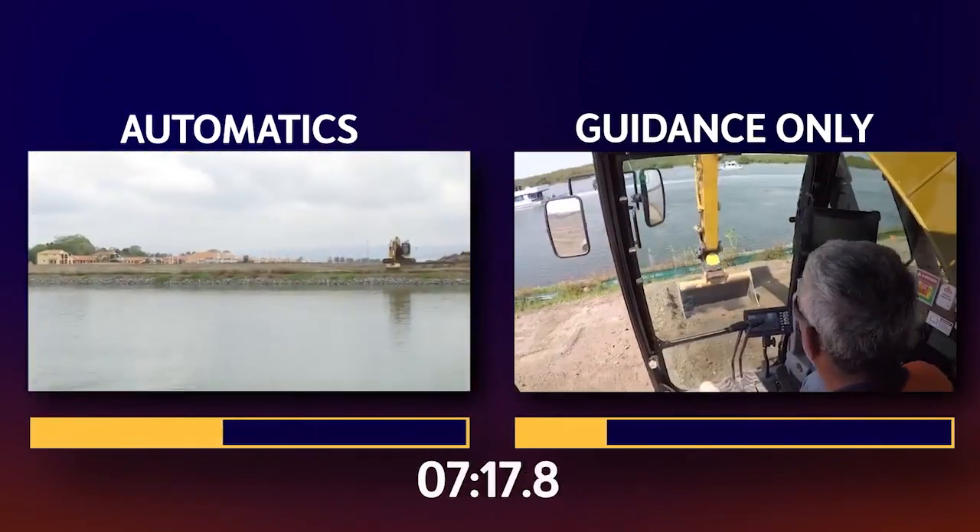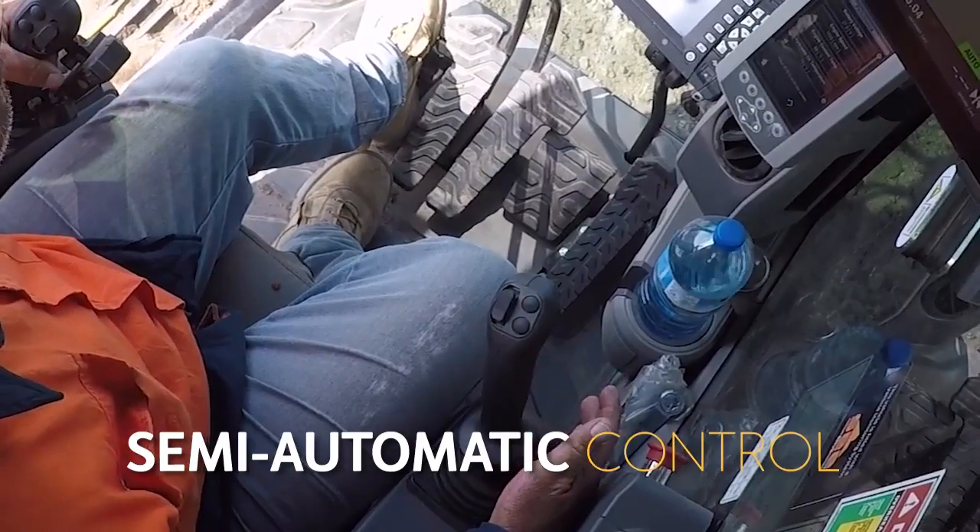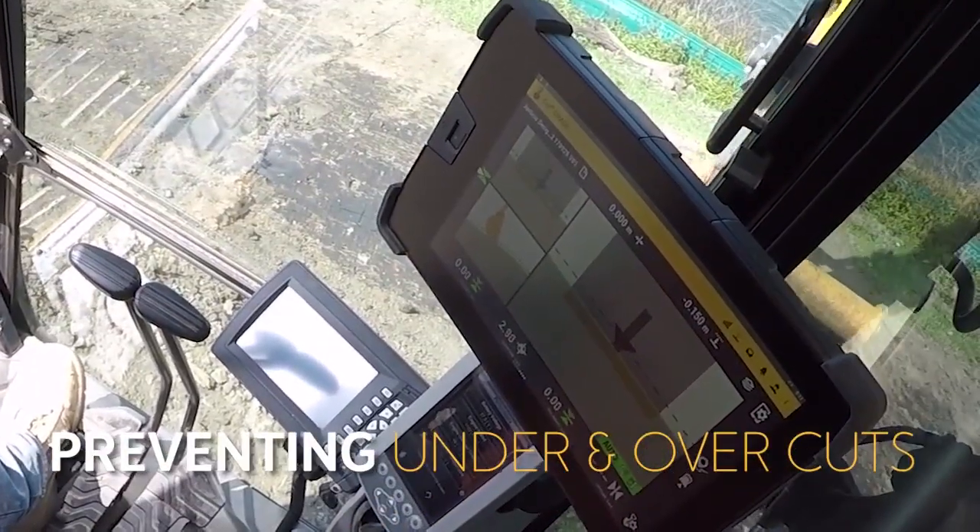Trimble Earthworks with automatics allowed the operator to flick a switch, engaging semi-automatic bucket and boom control, preventing under and overcuts.